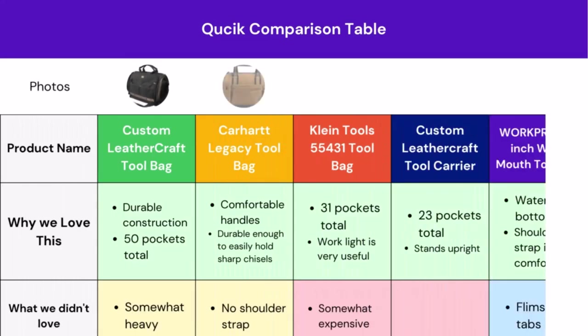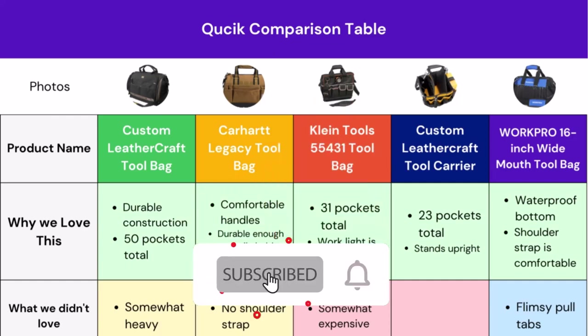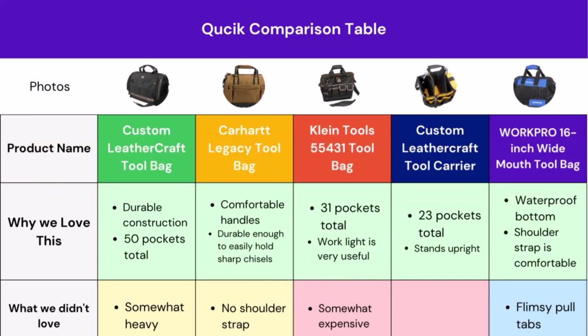Here you can easily compare the top 5 tool bags. We tried to show you some great features that may fulfill your requirements and some of the limitations of these products. If you find this table helpful, be sure to give us a like and don't forget to subscribe to our channel. We have added all the product links in the description box below — feel free to check them out. All listed products are available on Amazon.